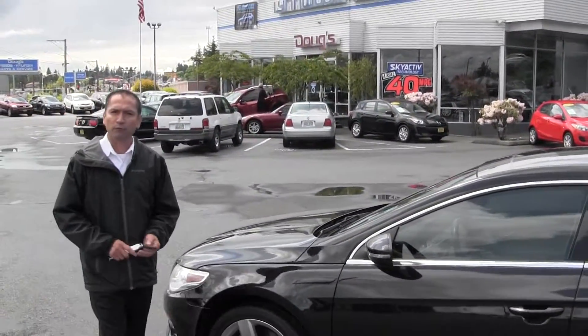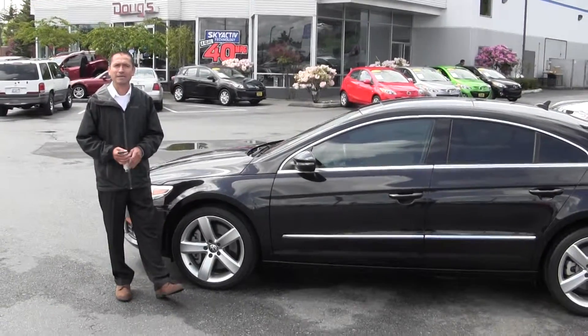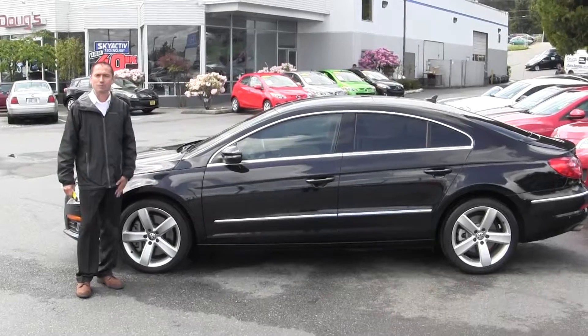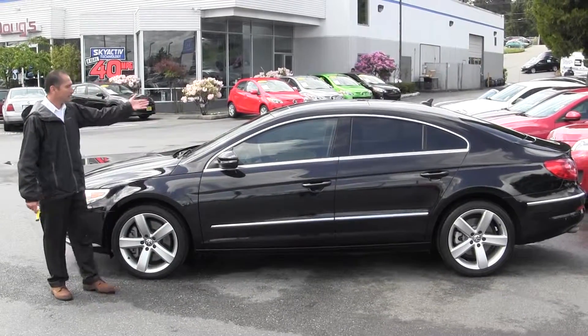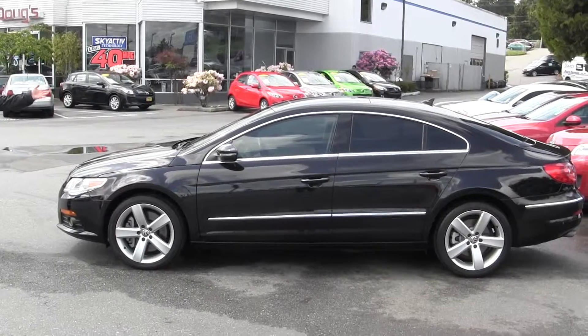Please feel free to call me at 425-774-3551. Again, my name is Alberto and my location is 221-30 Highway 99, Edmonton, Washington. Again, please take a look at this beautiful, fully loaded vehicle. Thank you for watching my video.